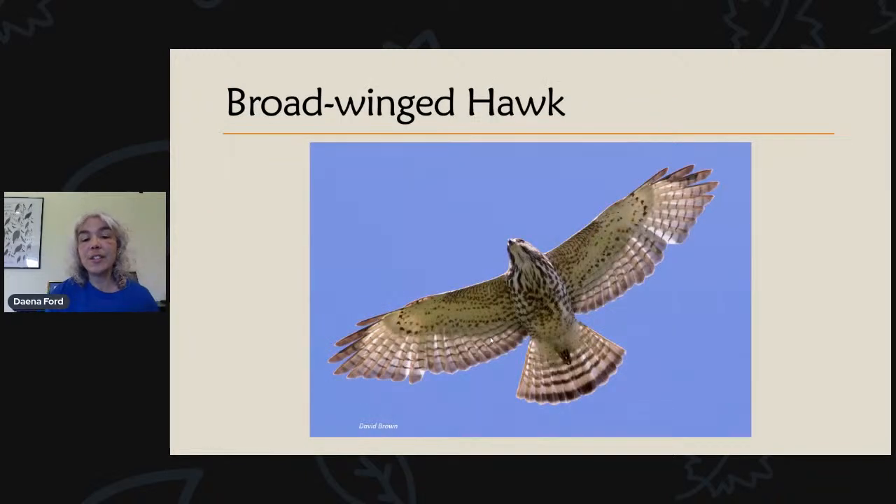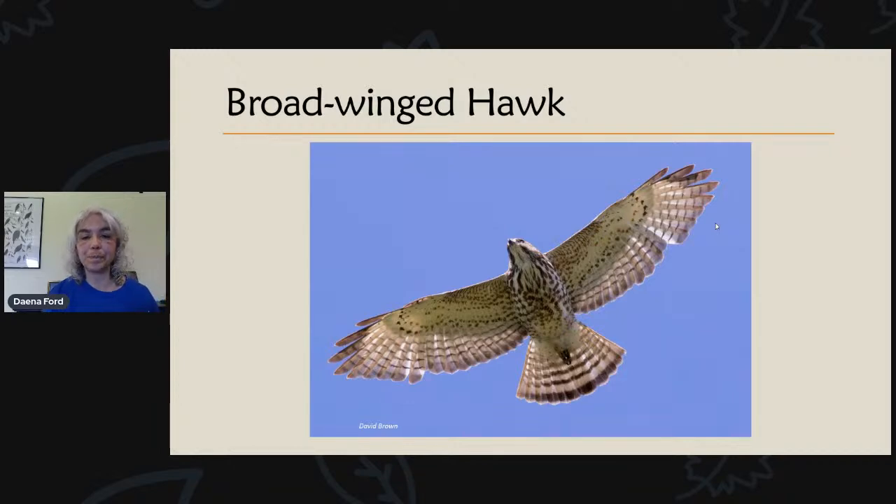This photo shows an immature broad-winged hawk — immatures and adults often have different plumage, though shape-wise they're the same. Here's the streaking on the chest of an immature broad-wing; an adult would have rufous-colored barring and thicker tail bands. So you won't see that wide white-and-dark tail band on an immature, but the overall shape of the broad-wing stays the same no matter the age.